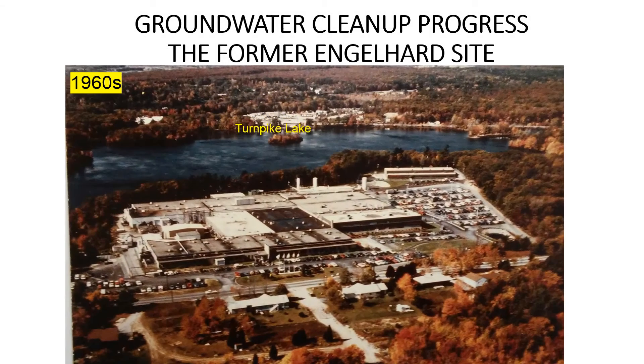Before BASF acquired Engelhard Corporation in 2007, operations at the former Engelhard facility at 32 Taunton Street caused chlorinated volatile organic compounds, or CVOCs, and other contaminants to be released into the surrounding soils and groundwater.